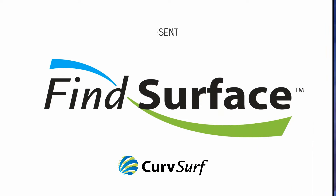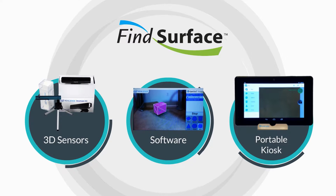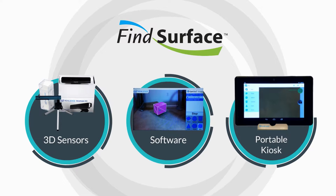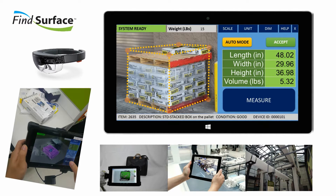Presenting CurveServe's Fine Surface Technology — a revolutionary real-time 3D object recognition software. The Fine Surface solution is made up of three basic components: an advanced 3D camera sensor, smart software, and a measurement kiosk. Available both as an installation or portable system, CurveServe's unique software and sensor solution automatically identifies the size and location of a moving object.